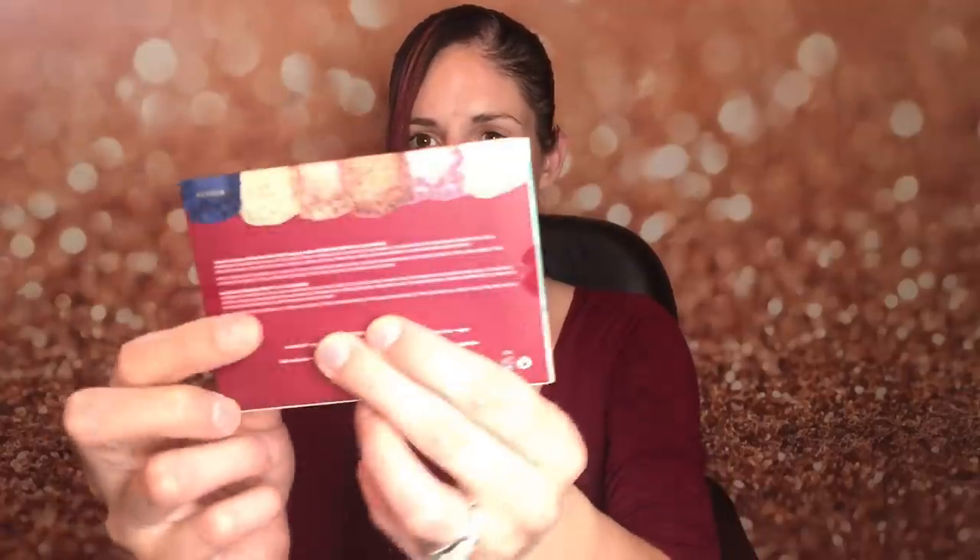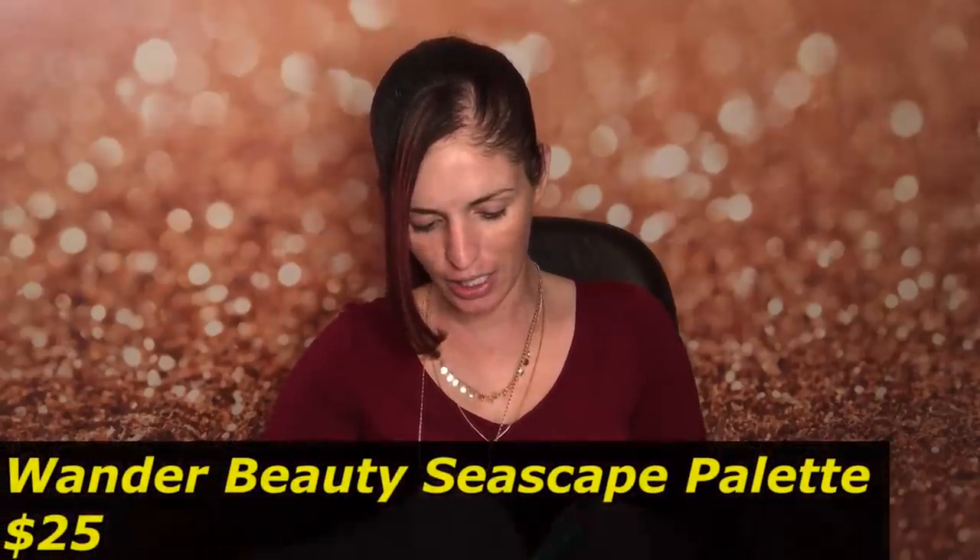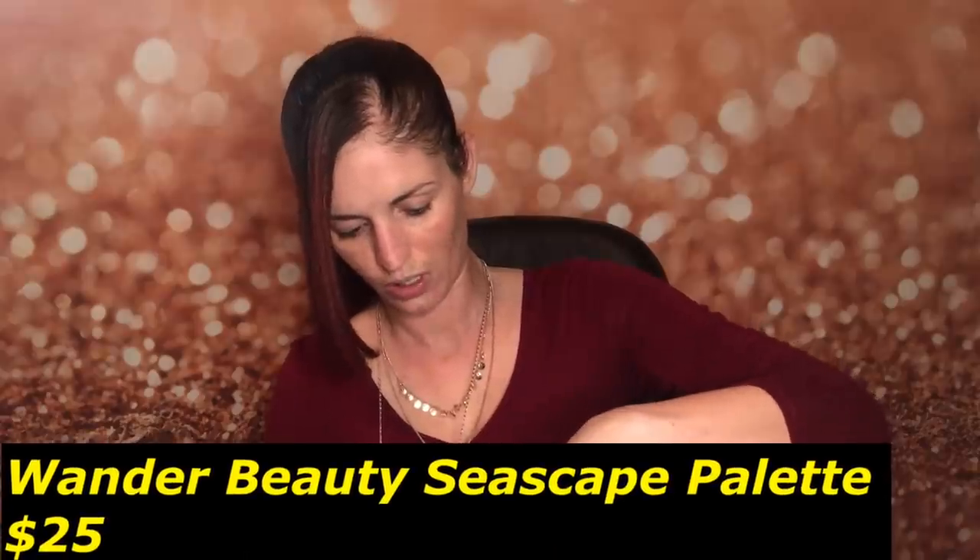The next item is from Wonder Beauty - the Wondrous Seascape Eyeshadow Palette. It's got a bunch of pretty colors - there's a sea-foamy green called Sea Foam actually. It's got a little mirror inside and a lot of shimmer colors. There looks to be one matte shade - let's go ahead and swatch it.